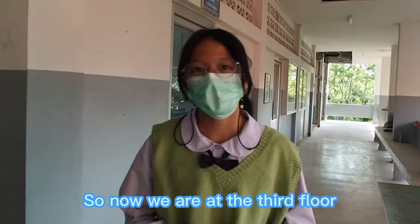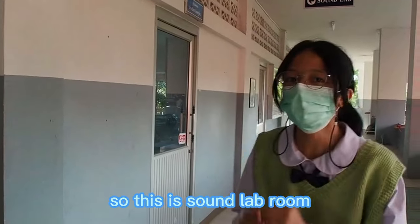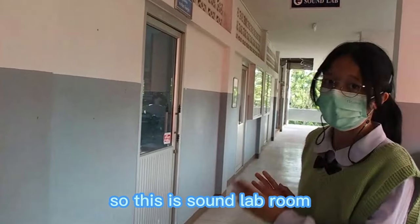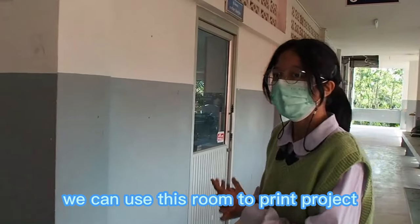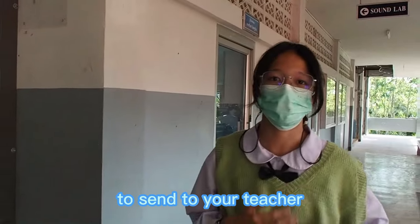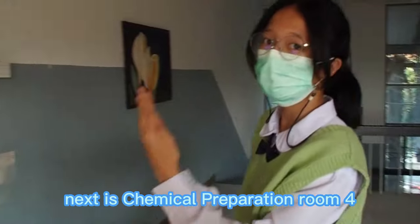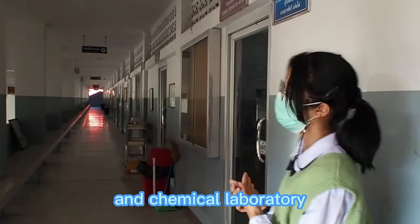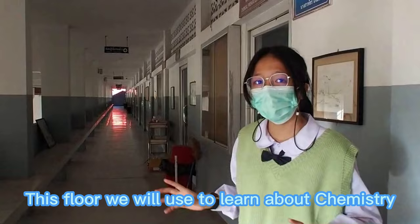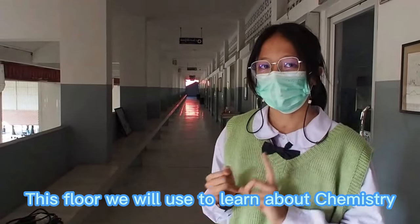Now we are on the third floor, the last floor of the Science Center. This is the sound lab room. We can use this room to print projects and send them to your teacher. Next is chemical preparation room 4 and the chemical laboratory. This floor is used to learn about chemistry.